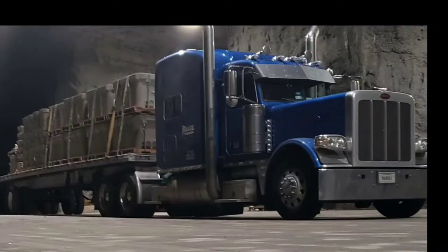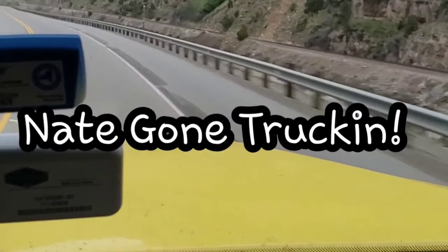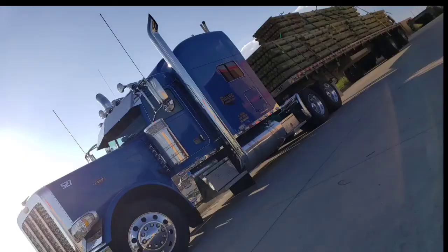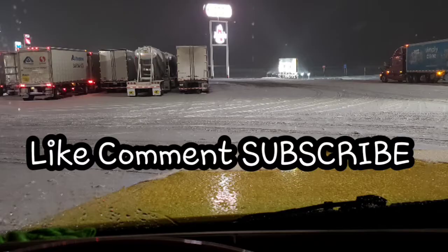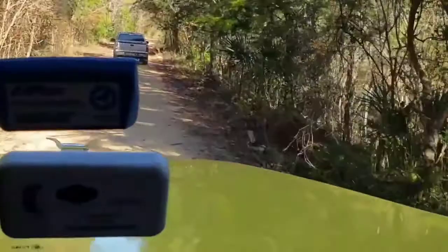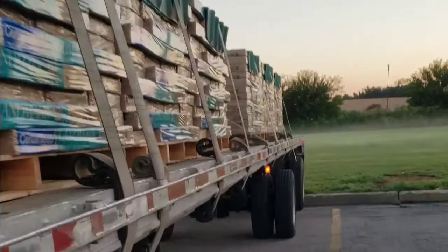All right, let's start our day. Let's do our quick walk around. I'll do a two-part walk around. I walk, turn, left turn signal. Kick the tires, check the straps.